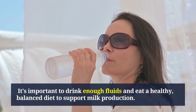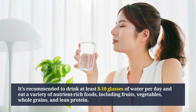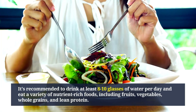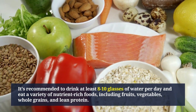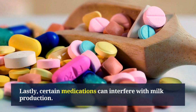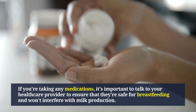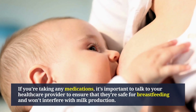It's important to drink enough fluids and eat a healthy, balanced diet to support milk production. It's recommended to drink at least 8 to 10 glasses of water per day and eat a variety of nutrient-rich foods, including fruits, vegetables, whole grains, and lean protein. Lastly, certain medications can interfere with milk production — if you're taking any medications, talk to your healthcare provider to ensure they're safe for breastfeeding.